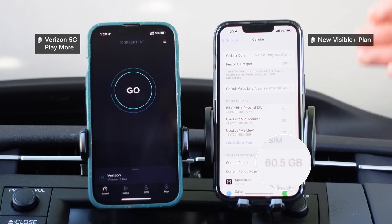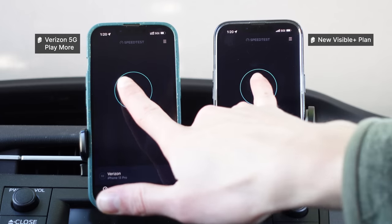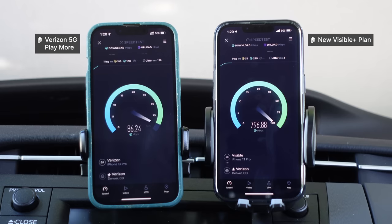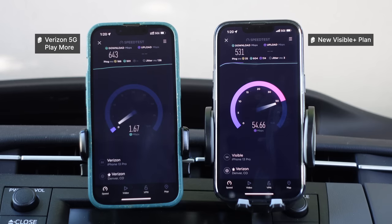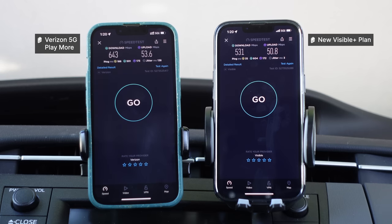I have now used over 50 gigabytes of data on my Visible Plus plan. Let's see how it compares to Verizon 5G Playmore and if it does get deprioritized on 5G ultra-wideband. Starting this test, Visible Plus connected first, getting fantastic speeds on ultra-wideband. Verizon 5G Playmore connected second and is getting slightly slower speeds right now. Visible Plus finished, opening up network capacity for 5G Playmore to finish at 643 megabits per second down. Upload speeds — I honestly don't think these are deprioritized at all; everyone seems to get the same upload.